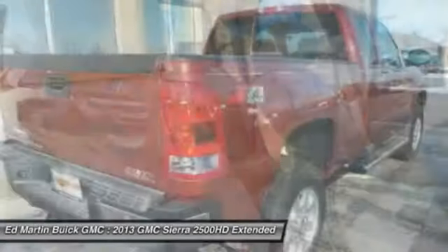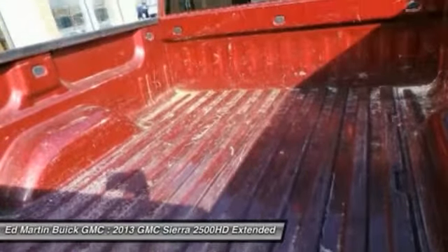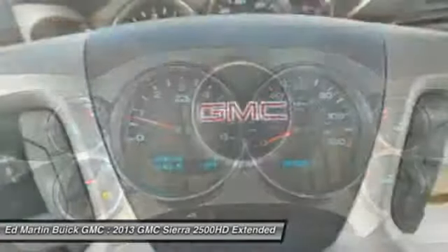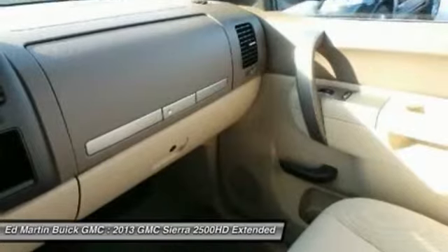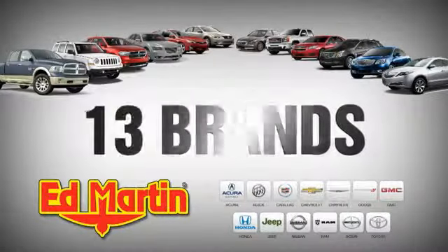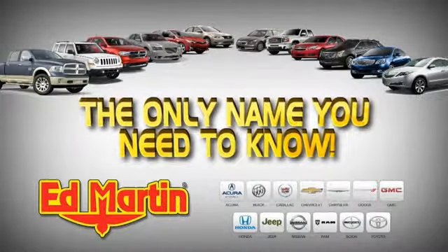Drive away with a great deal on this vehicle. Call or stop in today. 8 locations, 13 brands, over 2,500 new and used vehicles online at EdMartin.com. Ed Martin is the only name you need to know.